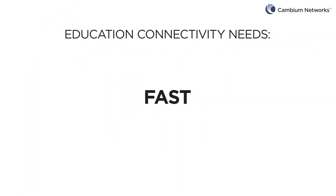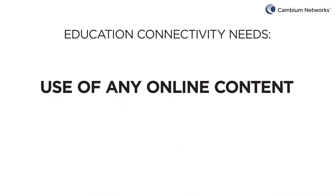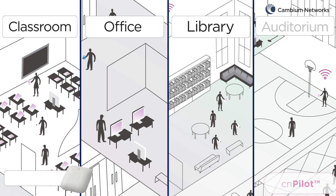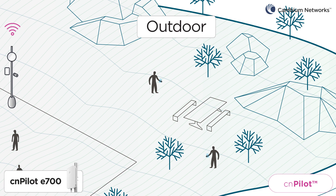Education Wi-Fi must be fast, have high user capacity, be scalable, and allow for the use of any online content, including streaming video, and support any device. Provide high-speed connectivity in every classroom, offices, libraries, and auditoriums with CN Pilot Enterprise Wi-Fi, and outdoor areas with CN Pilot E700 access points.